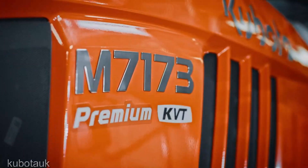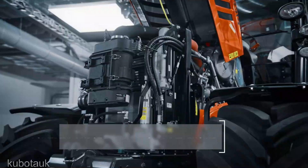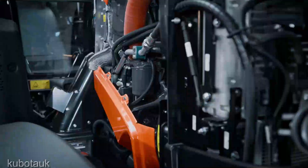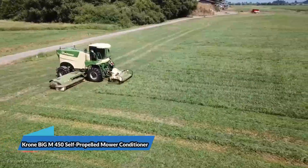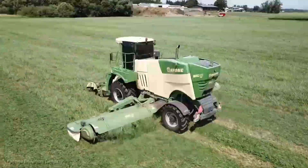Now let's talk about the Kubota M7 Series tractors. These tractors are known for their versatility and advanced technology, suitable for a wide range of tasks. Starting at an average of $100,000, they're designed to handle everything from plowing to planting, and they do it with efficiency and precision.